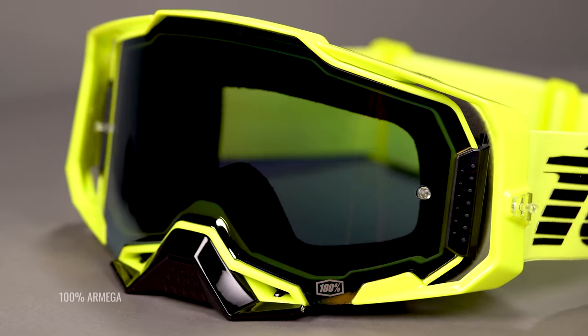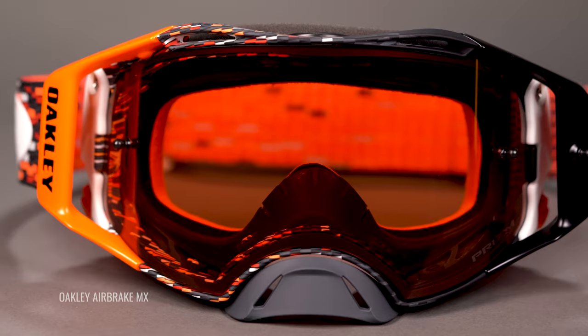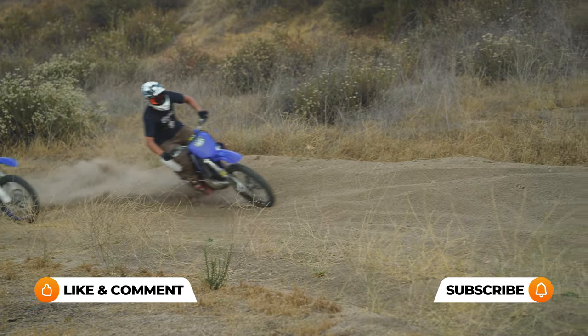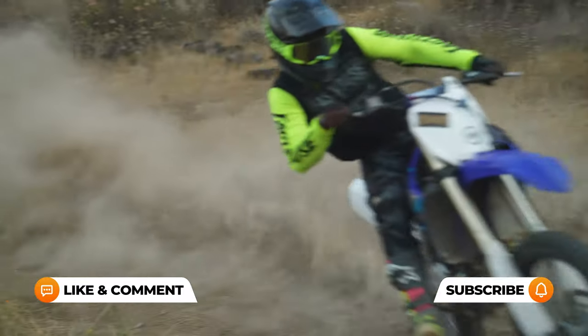We're going to be breaking down the frame technology and lens techs so you know which features are a must and which to consider in your next pair. I'm also going to be talking about our two favorite MX goggles to get you started.